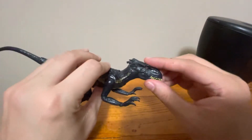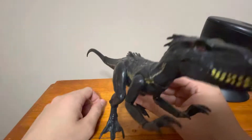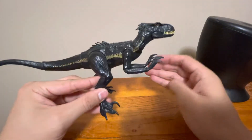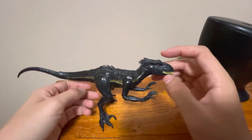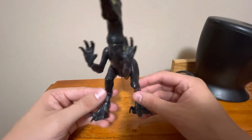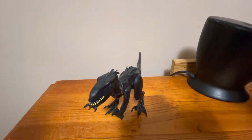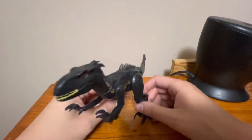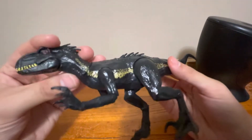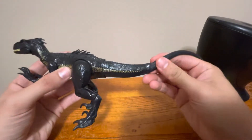I'm not too keen on the Indoraptor. It's a hybrid of Blue — the Velociraptor — and the Indominus Rex. It's a hybrid of a hybrid, what? But there's a special reason I got this guy in particular, and you'll see what that is pretty soon. This guy also has a bit of a surprise going for him — I'll tell you later on in the review.